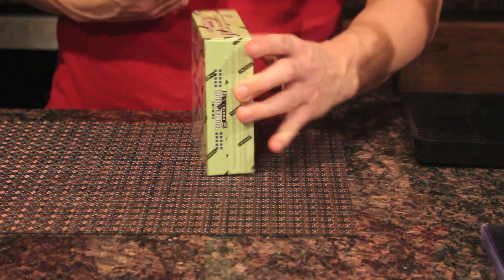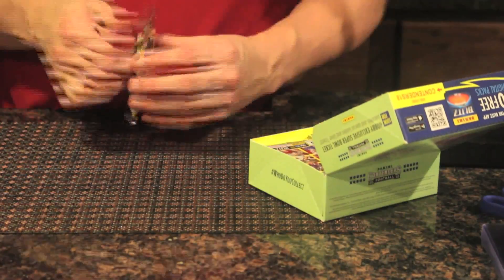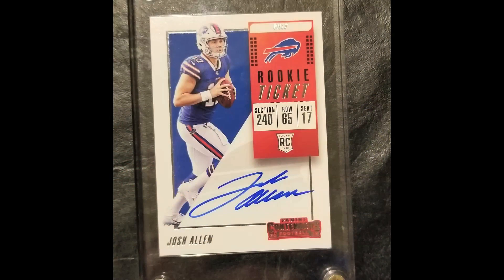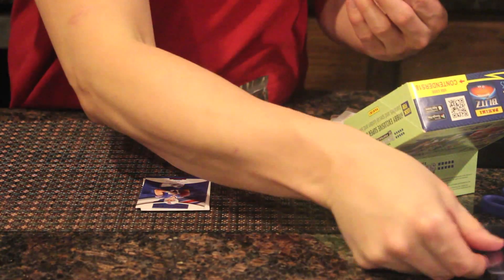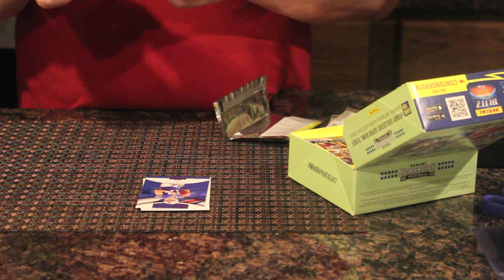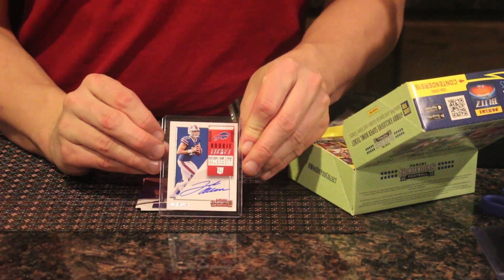I'm on my sixth box of 12, so this is half the case. I think this is a hit — Josh Allen signed rookie redemption. Look at that card right there. Josh Allen signed rookie card — that's a big hit right there. About a $150 card right there. Putting him immediately in the hard plastic. Very happy with that card — Josh Allen, nice hit.